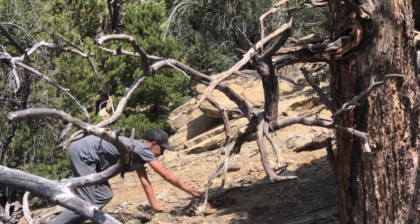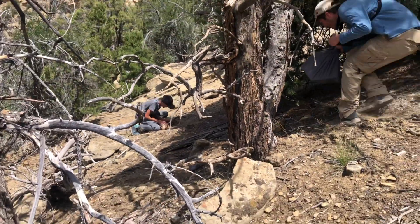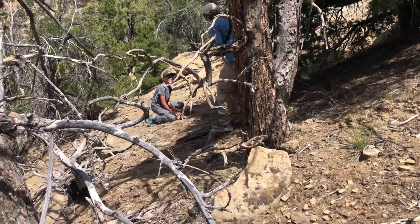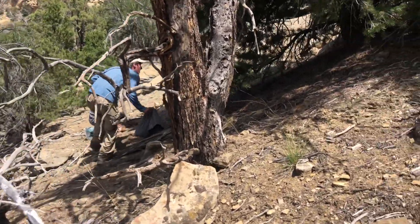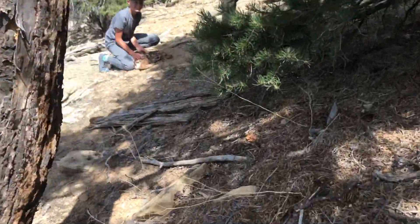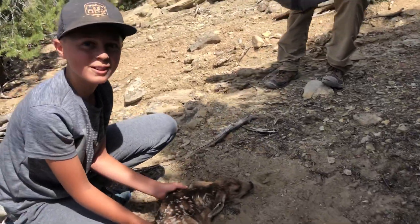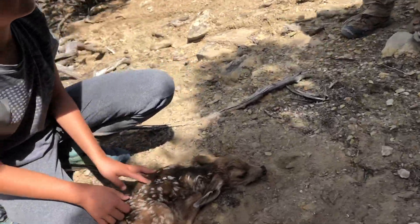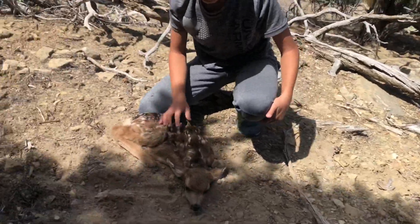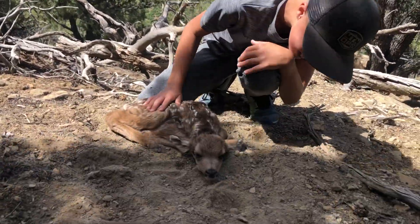Nice and easy, grab her, hold her still — good job Lukey! Just one that I could see. Hold her, hold her — oh, that's a brand new baby! Oh my goodness, try to go in between four and six hours old. Look at that, Lukey, don't let her go.